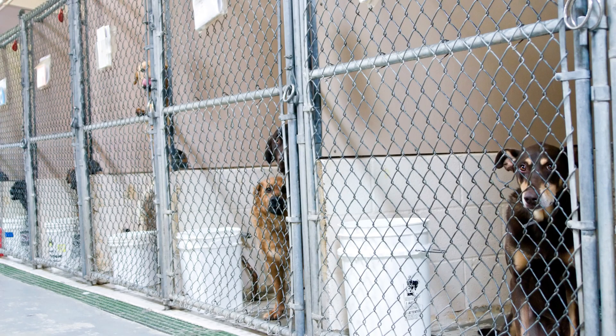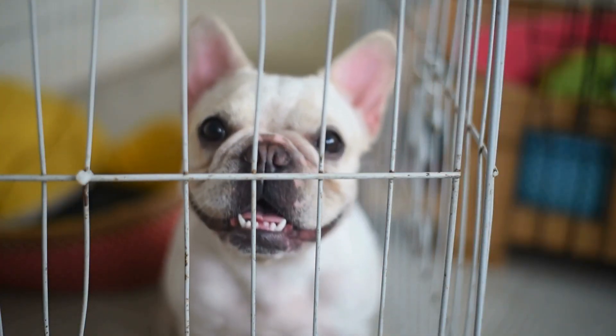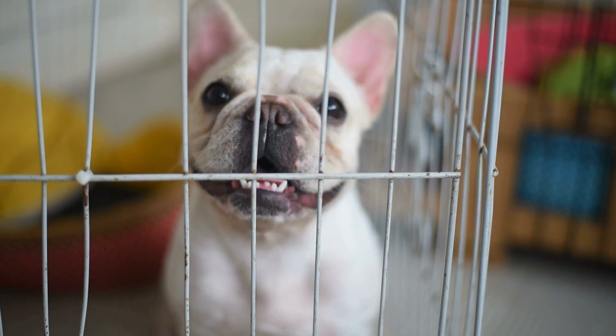Avoiding kennel cough can be hit or miss because the Bordetella vaccine does not cover all possible subspecies, and some data shows the vaccine itself is about 50% effective. That doesn't mean don't get it — if you're going to a kenneling facility, most require that vaccine, and it can significantly improve your chances of avoiding the infection. But it really depends on the other animals at that location, since it's highly contagious and spreads quickly.